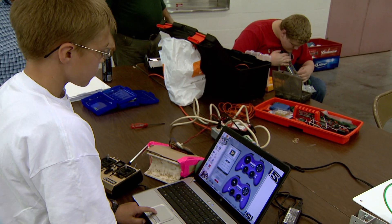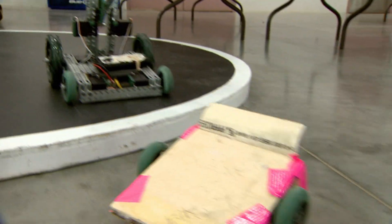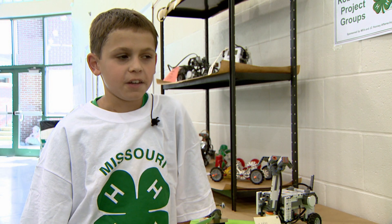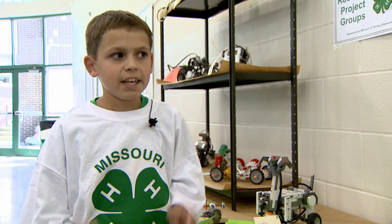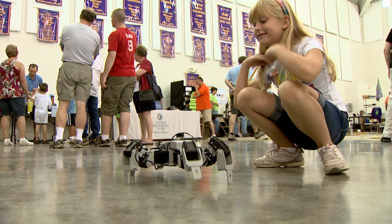Schultz and other University of Missouri Extension 4-H children showcase their inventions at the Missouri State Fair Show Me Robots event. Robots, I think, gives you a good idea to get hands-on and be creative and do whatever you want. Have fun playing with it.